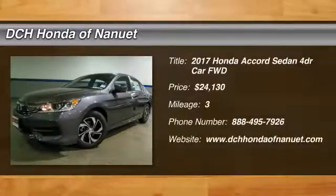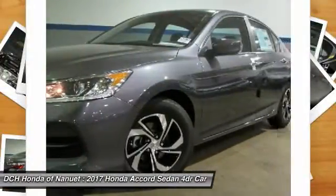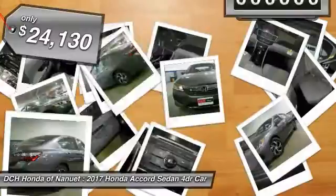Looking for the right vehicle? Check out the 2017 Honda Accord — ingeniously simple, yet overflowing with luxury and technological creativity. All that and more in the Accord, and it's priced below $25,000.